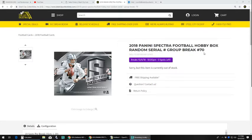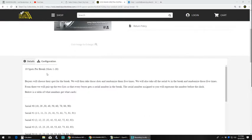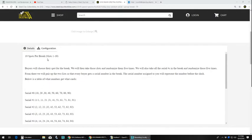Next up is our 2018 Panini Spectra Football Hobby Box, random serial number group break number 70. There are 10 spots per break, slots 1 through 10. Buyers will choose their spot for the break. We will then take those slots and randomize them 5 times. We will also take all the serial numbers in the break and randomize those 5 times. From there we will pair up the two lists so that every buyer gets a serial number in the break. The serial number assigned to you will represent the number before the slash.